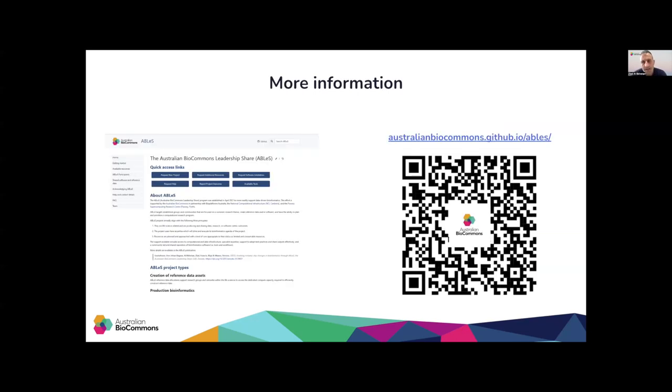All the details I mentioned and more are available on ABLES webpages that you can access by scanning the QR code. In addition, on ABLES webpages there is a link for ABLES participants where you will find information about all the projects supported by ABLES. You can always reach out to us if you have any questions or need more information. Thank you for listening to this video.